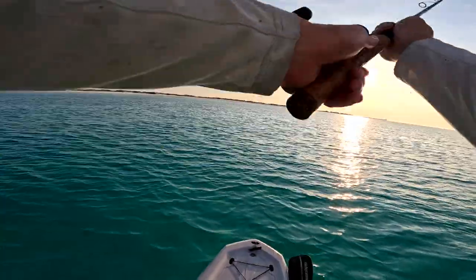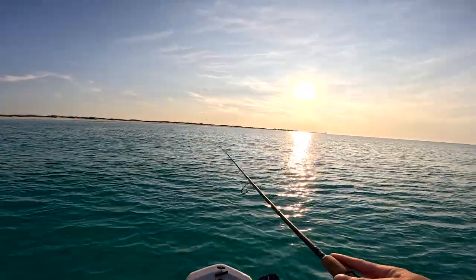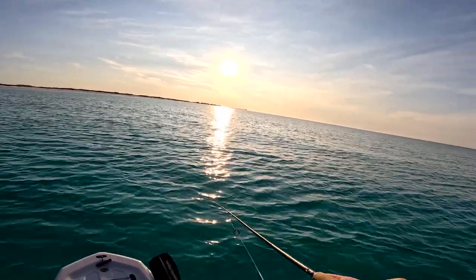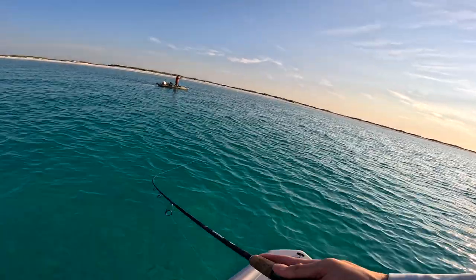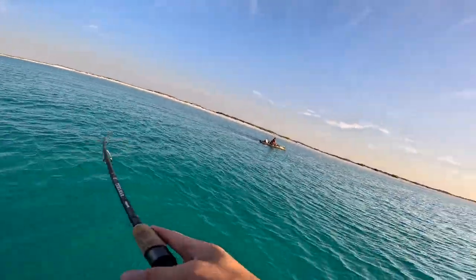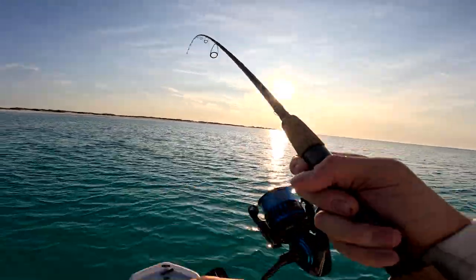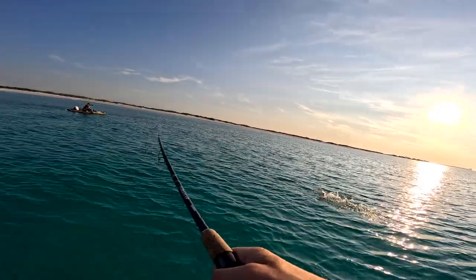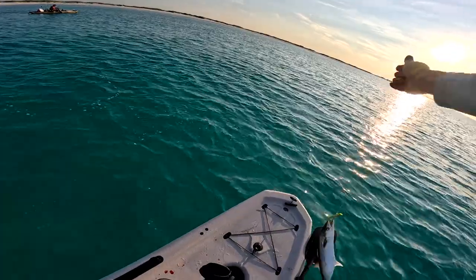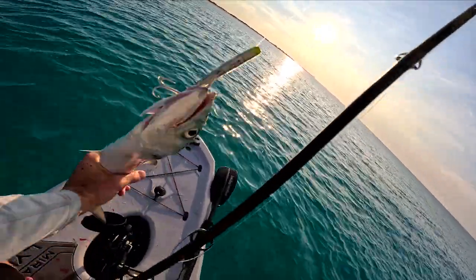I heard that drag! James is hooked up to a decent Spanish right now — or is that a lady fish? That's a Spanish, that's a big Spanish. There we go — they're significantly bigger, holy! That's way better.